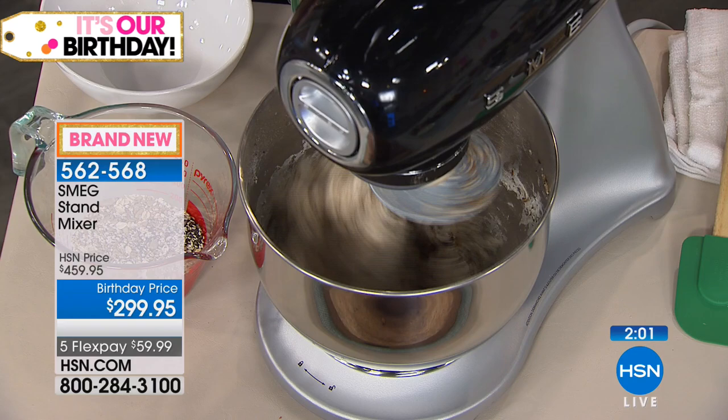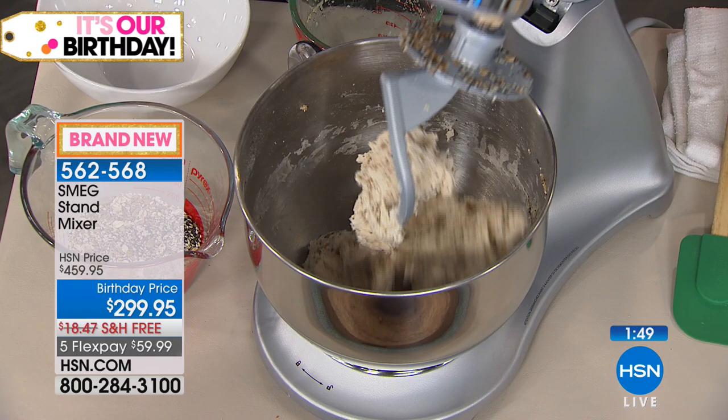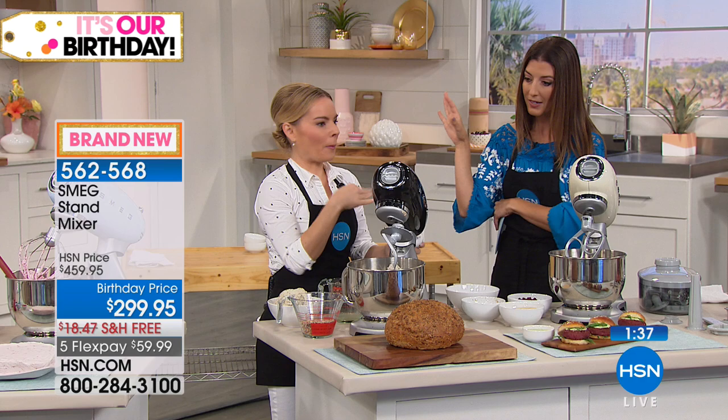We're actually kneading bread right now — working through a very tough, heavy piece of dough. It also has a non-slip base so it holds steady. When we're done, pop it up, ball it up, and you're ready to go. No kneading by hand, no getting your whole countertop covered with flour or wax paper. Just let the Smeg do the work because that's what it's designed to do.